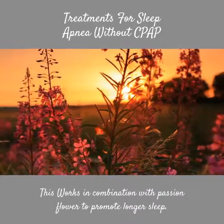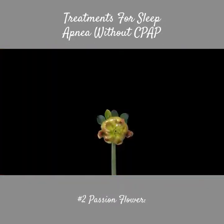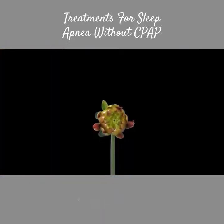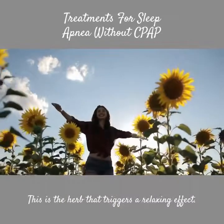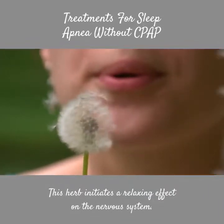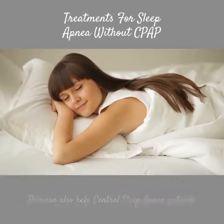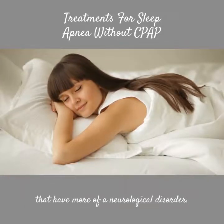Valerian works in combination with Passion Flower to promote longer sleep. Number 2: Passion Flower. This herb triggers a relaxing effect on the nervous system, and can also help central sleep apnea patients who have more of a neurological disorder.